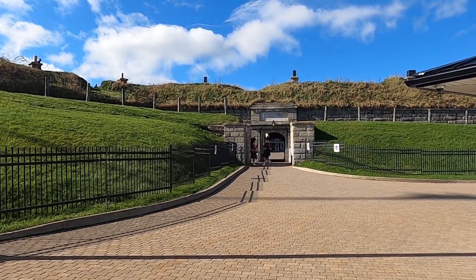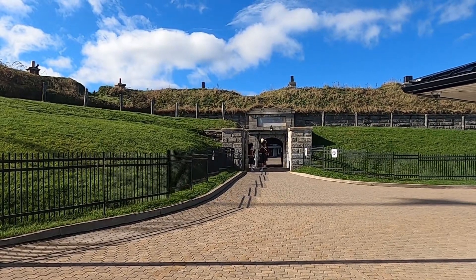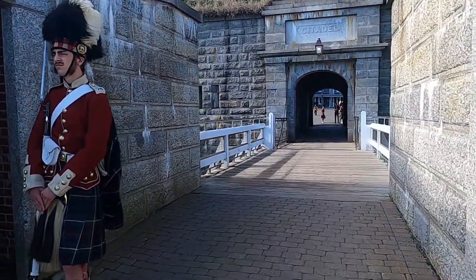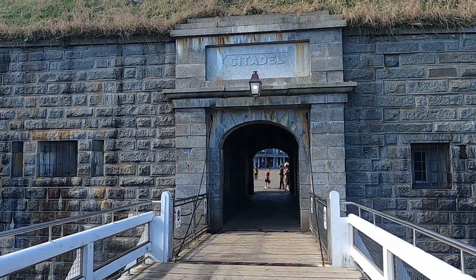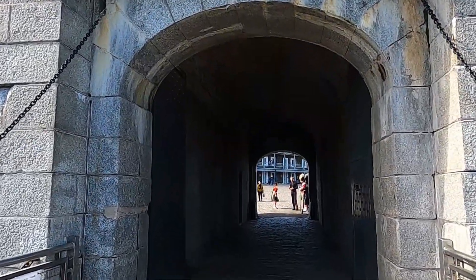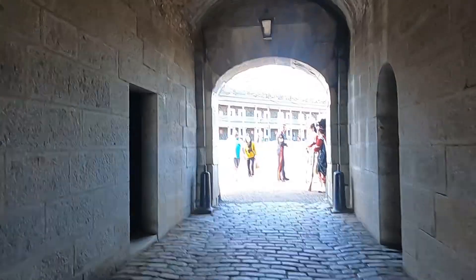We have to wait for the changing of the guard before we can enter the Citadel — it's military tradition, even to this day. I am reminded of my own military service, as I did similar jobs in my time with the Royal Canadian Dragoons. I often complained about how old the buildings were that we worked out of, but they're not this old. This is a whole other level.